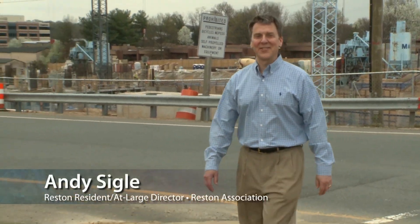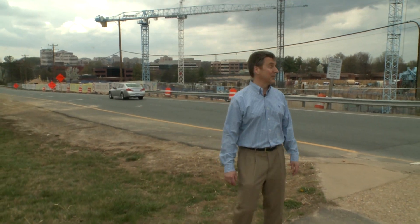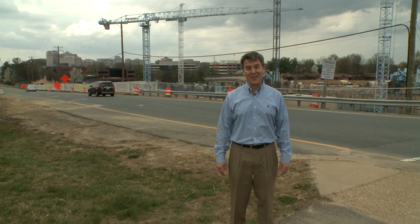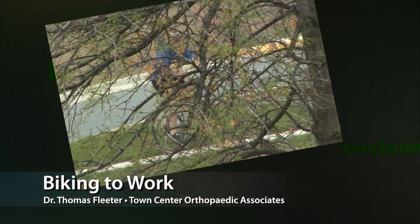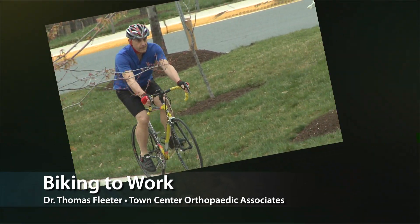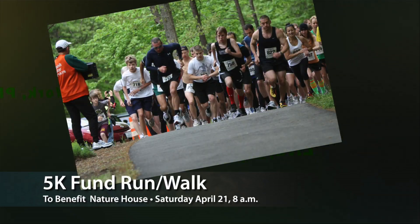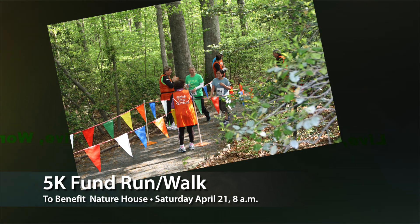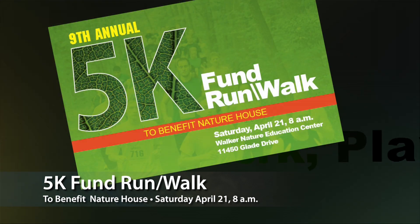Hello and welcome to this edition of Reston Today. I'm Andy Siegel, your host. In today's segment, it takes a lot of people to bring the Reston Station parking deck to life — we'll find out who's under some of those hard hats. Have you ever thought about riding your bike to work and what the health benefits could be? This month we had a chance to discuss these ideas with local orthopedic surgeon Dr. Thomas Fleeter. And in the same spirit, as spring nears, so does the annual 5K run through Reston's beautiful pathways. Find out how you can be a part of this wonderful event. Please stay with us.